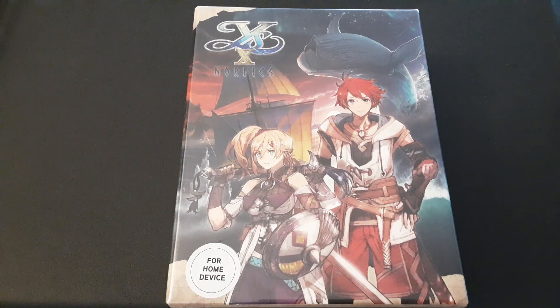With the other limited editions I'm going to show you here, I need you to comment down below if you want me to unbox them on the channel as well. In Ys X Nordics' case, this is NIS America — they do a great job with the limited editions. There's an art book, CD, sometimes an acrylic figure. In this case, they actually sent me this bag.